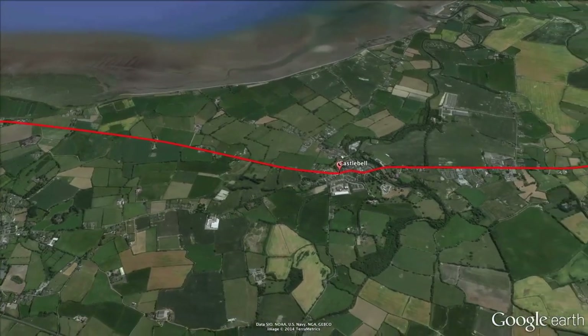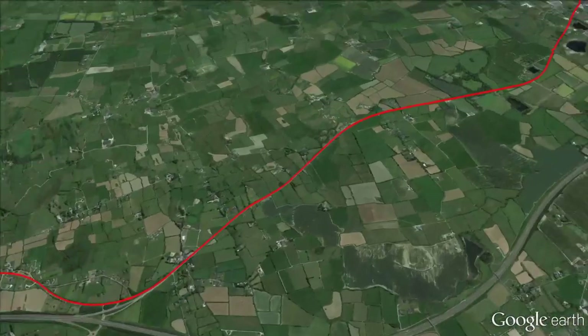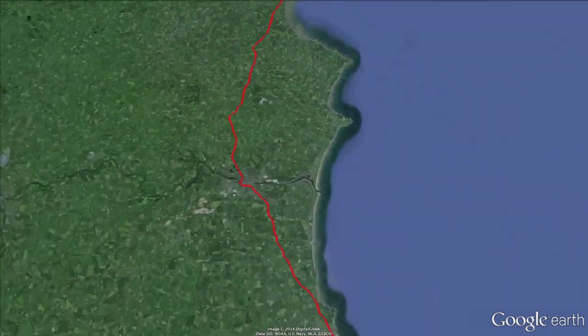A little while later, at kilometre 97.3, comes the feed zone at Castle Bellingham. The route then goes briefly inland down to Drogheda before heading back to the coast, where at Balbriggan they'll have 50 kilometres to go.